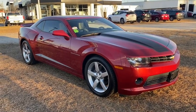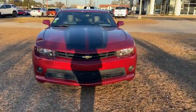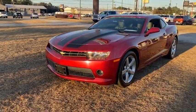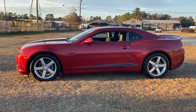Come test drive the 2014 Chevrolet Camaro. Camaro was developed to be 21st century on every level, from its awe-inspiring design to its outstanding performance to its impressive efficiency. This vehicle has less than 90,000 miles. Here are some of this vehicle's great options.